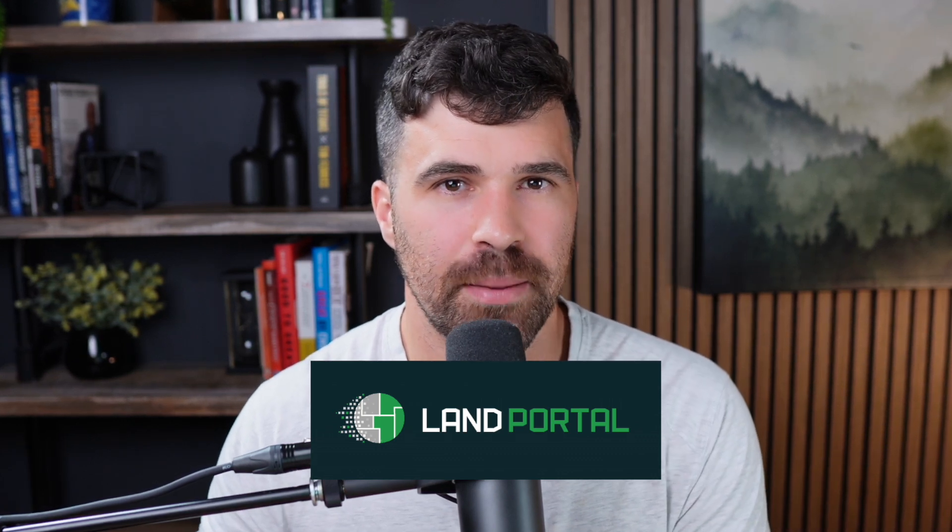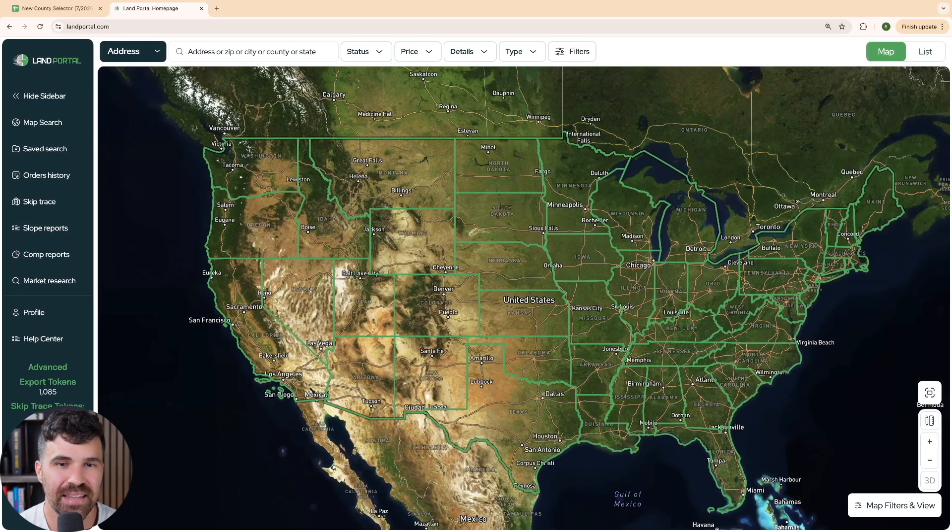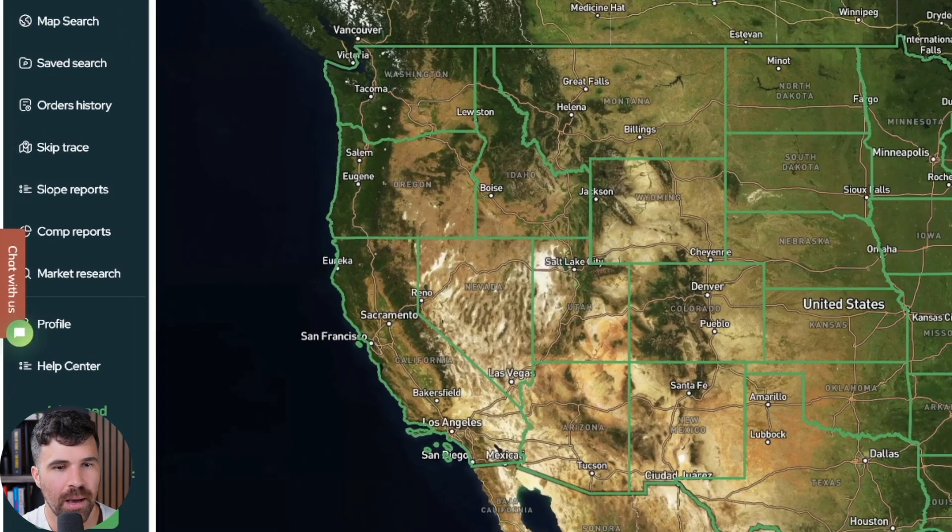I'm also going to use landportal.com. You can get a subscription started at landportal.com/subscriptions. So here I am on landportal.com. We're going to go to the market research tool — this is a new tool on landportal.com for the advanced plan and up.